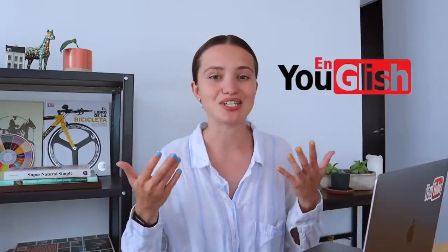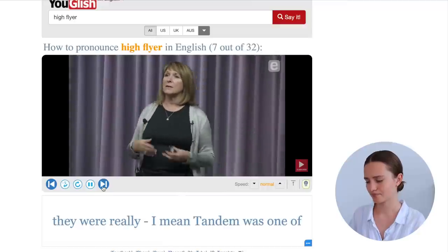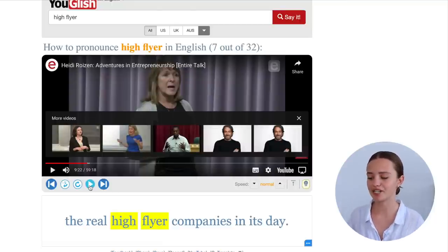Sometimes we just can't come up with an example sentence, so I really recommend YouGlish, because YouGlish shows you videos where native speakers use the word. For example, you can type in 'high flyer' and they'll show you lots of videos of how native speakers use that expression. In one video a woman says: 'Tandem was one of the real high flyer companies in its day.' So instead of saying 'ambitious company,' she used that nice expression — showing we can use 'high flyer' to describe both people and companies.